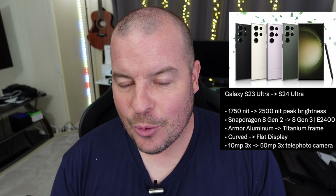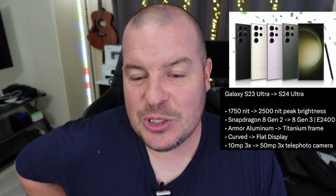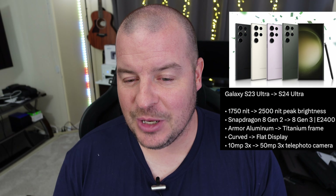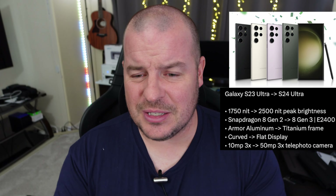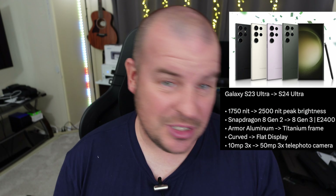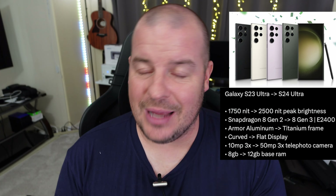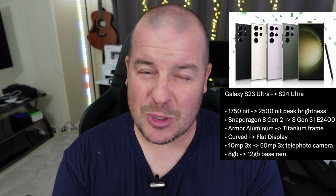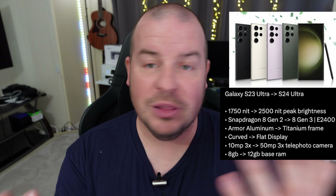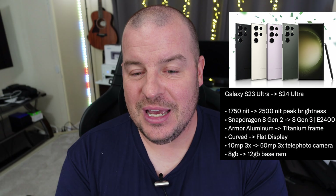We're going to get a new telephoto camera, going from 10 megapixel 3x to 50 megapixel 3x — a nice jump in the telephoto camera department. It's also supposedly going from 108 megapixels to a 200 megapixel main camera, so you should get higher resolution, better quality photos. The base RAM of this phone is supposed to be going from 8 to 12 gigs — a nice upgrade. Better for the life of the phone, better for having more apps open, better day-to-day usage, and performance in general.